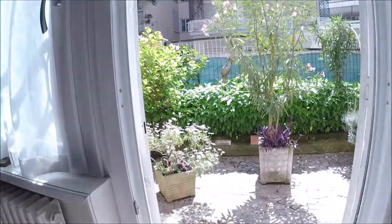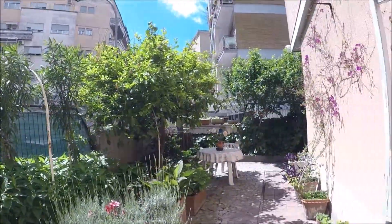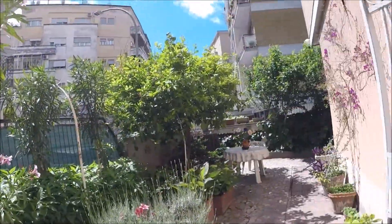This is the garden — very, very spacious and bright, with a lot of trees and plants. It's fantastic.